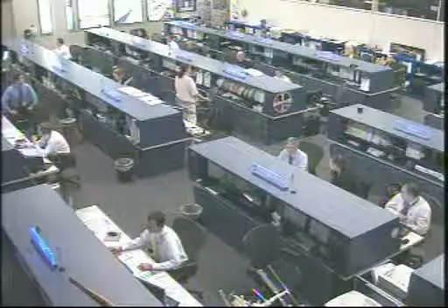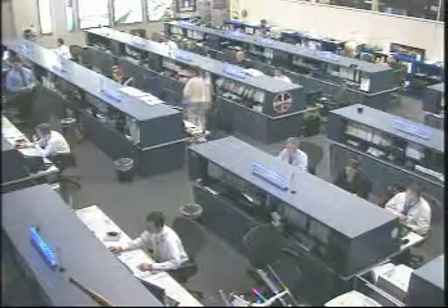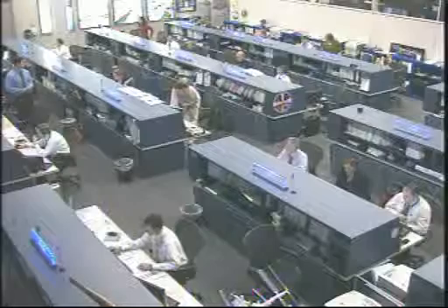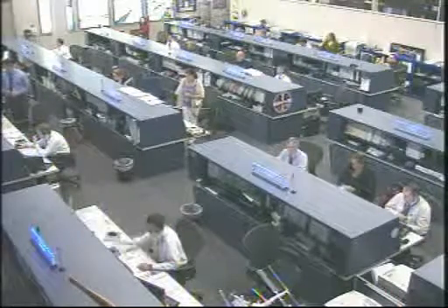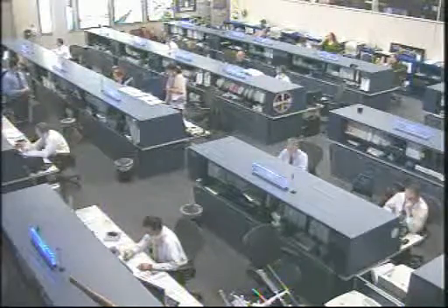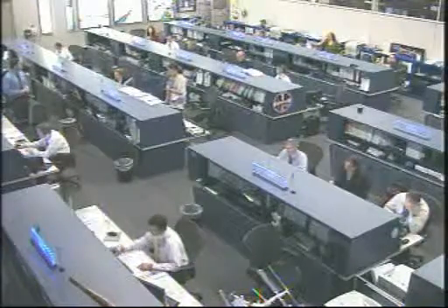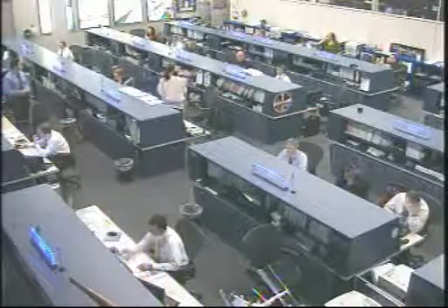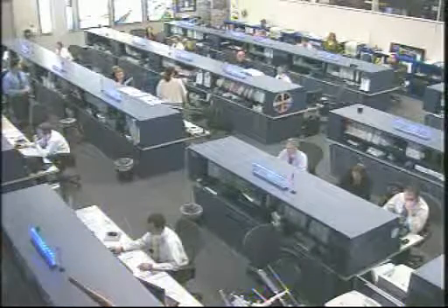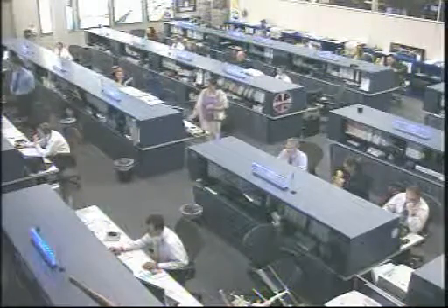Finally, Hoshide is going to be taking a look at another experiment that came up on board Dragon called the Resist Tubule Experiment. This is a plant experiment that takes a look at how different types of plants grow up in space in the lack of gravity. Fifty percent of the energy that plants require goes into just maintaining their structure and overcoming the battle with gravity. Up in space, those plants do not have to react to gravity, so they're going to take a look at the actual cell structure of these plants as they grow without the influence of gravity, and it will impact genetically modified plants and other things here on Earth in the future.